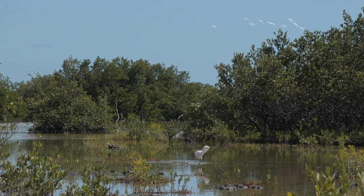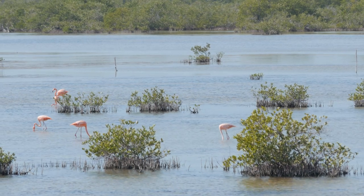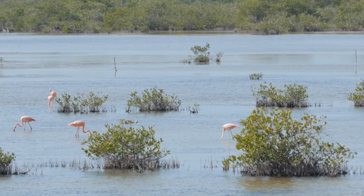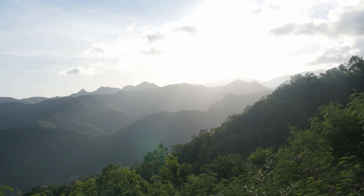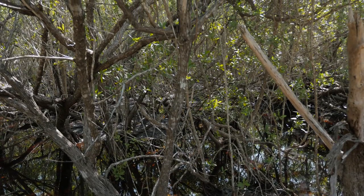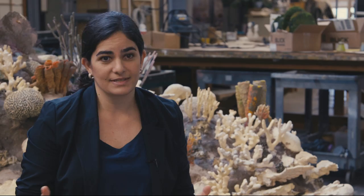Cuba is not just one island but actually an archipelago of over 4,000 islands and keys. It includes virtually every habitat and ecosystem found in the whole Caribbean — mountains, freshwater ecosystems like wetlands, underground caves, and coral reefs such as the one being recreated behind me.